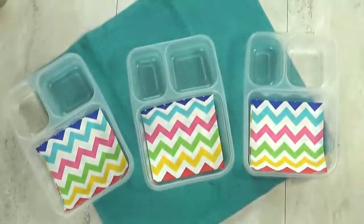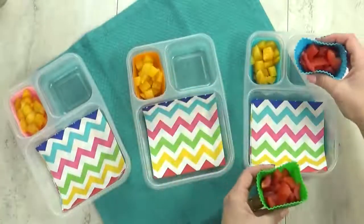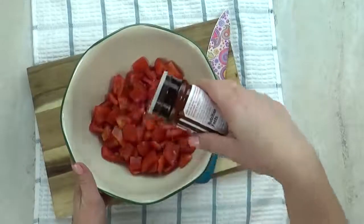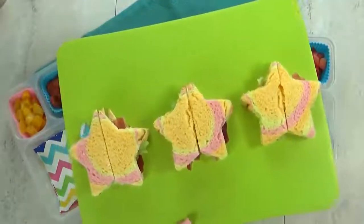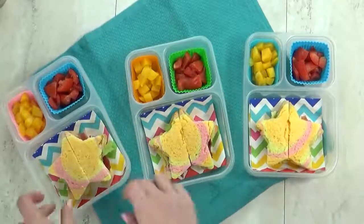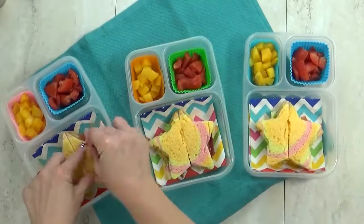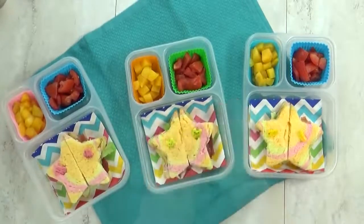Next up we have Jordan's lunch. I'm gonna start by adding some sliced up peaches, and then I'm going to add some seasoned tomatoes — just chopped tomatoes with salt, pepper, and a little bit of seasoning salt. Definitely something new for us. Next up I'm throwing in some BLTs, but to make these extra fun I'm using my rainbow bread and my star-shaped sandwich cutter. These came out so cute, and I'm adding a few picks to keep the sandwiches together in the lunch box — we have bunnies, bears, and little chickadees.